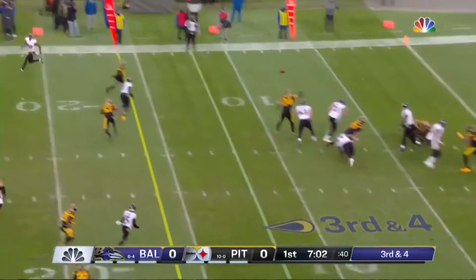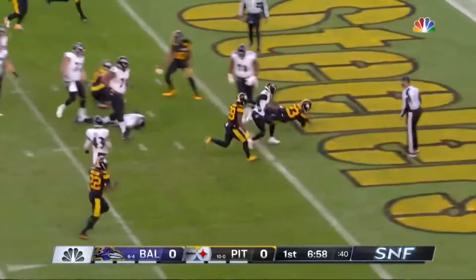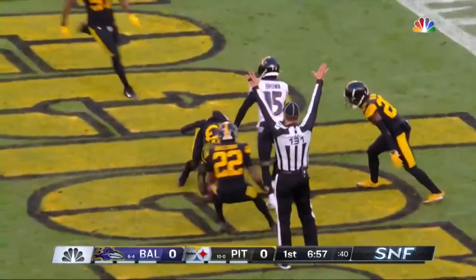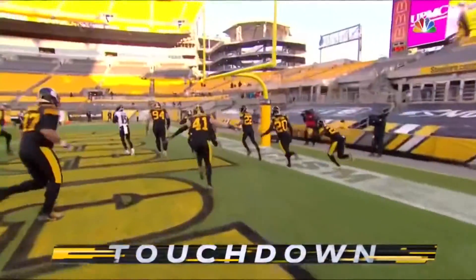Third and four. Griffiths throws an interception — that was an easy one to take back for the touchdown. Joe Hayden read it, took it, and put the Steelers on the board.